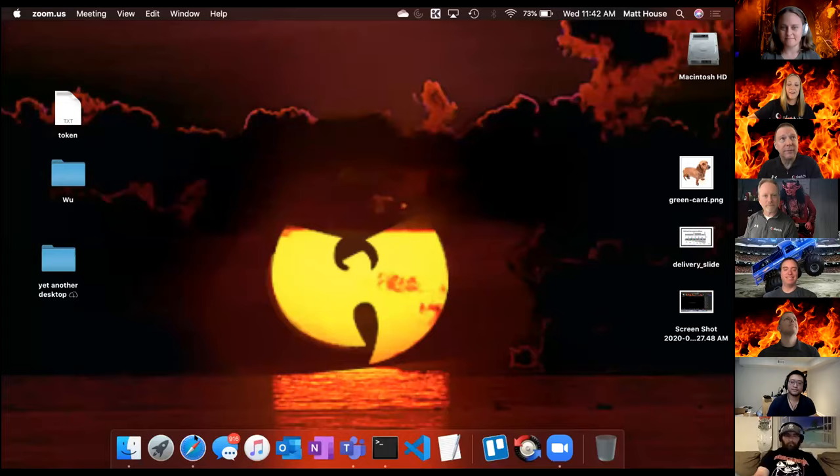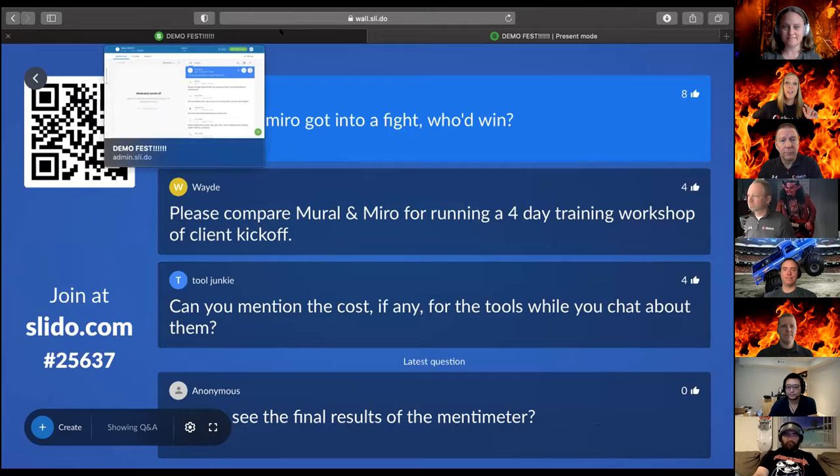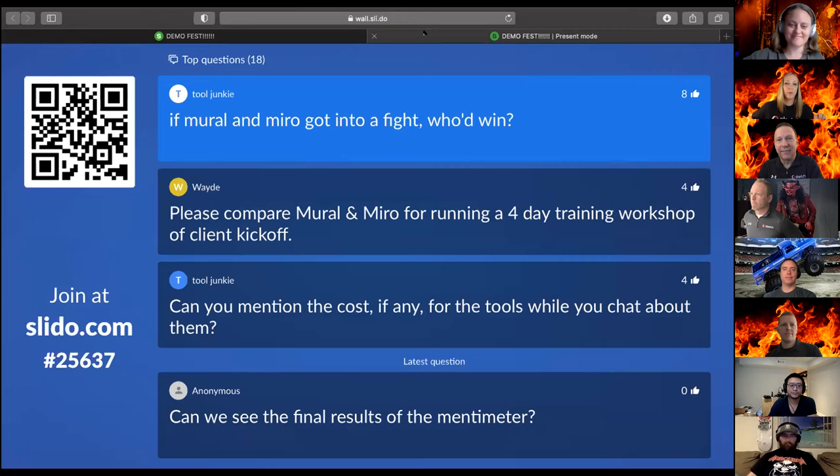Thank you Mike, and now we're going to address some of this Q&A. I promised a 45-minute webinar, however if you are this excited about demo tools you can stick around as long as you want. I'm going to hand it back to Matt House. We're going to address the very first upvoted question, which has to do with that Mural versus Miro cage match we promised. I hope Betsy and Mark have been preparing — maybe their whole lives.